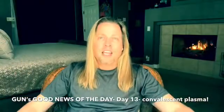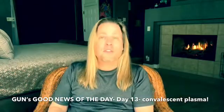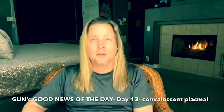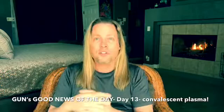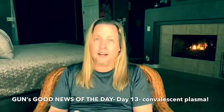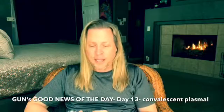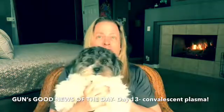Hello everybody out there, it is the Gunman with my good news of the day — Day 13. It's been an incredible ride so far for me and my family, as well as so many of you out there. As always, we want to send our love and support to all our health workers on the front lines. Hang in there. We all appreciate everything that you're doing. And speaking of which, I've got some really great news to share today with Willie the Wonder Dog.